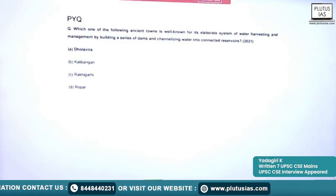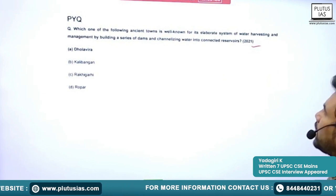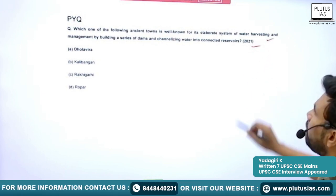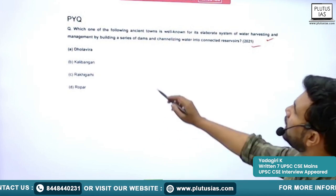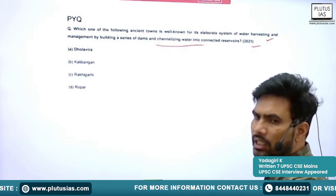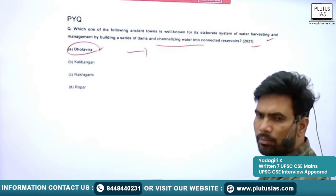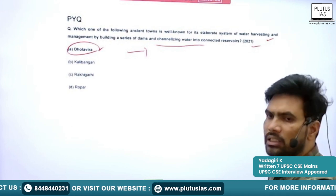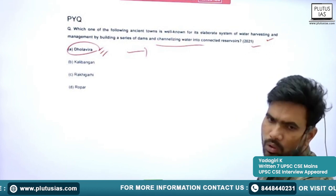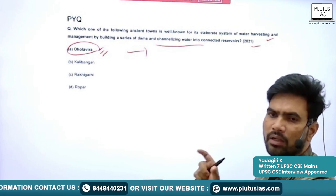Now we will see two questions asked previously from this topic. The first question, asked in 2021, is: 'Which of the following ancient towns is well known for its elaborate system of water harvesting and management by building a series of dams and channelizing water into connected reservoirs?' The correct answer is Dholavira — we have seen its proper water management system with reservoirs and channels.